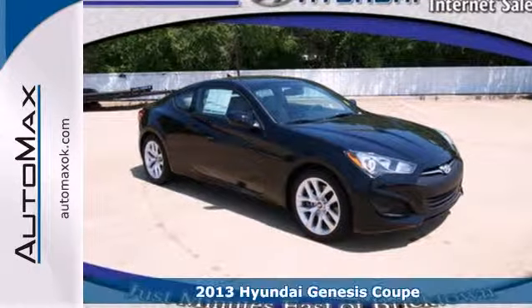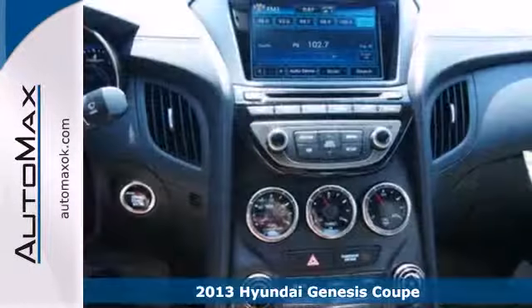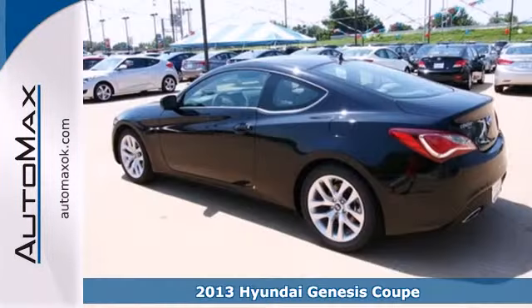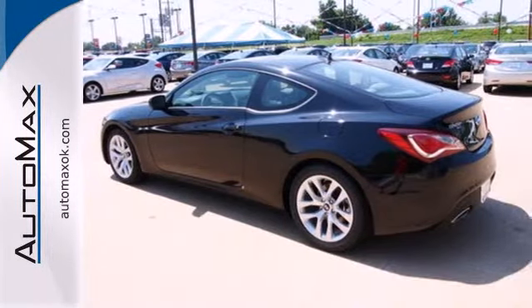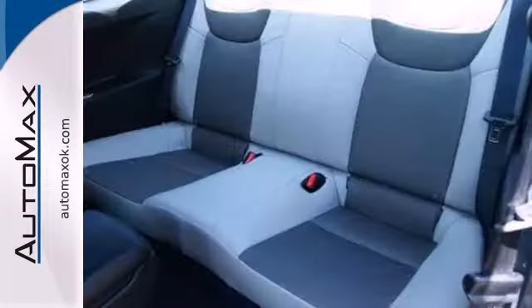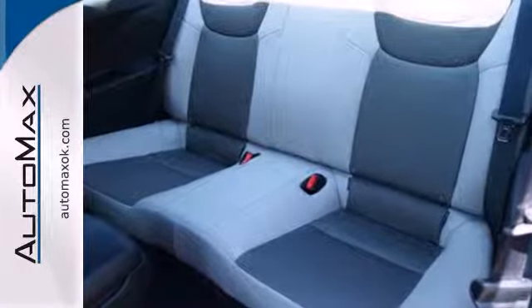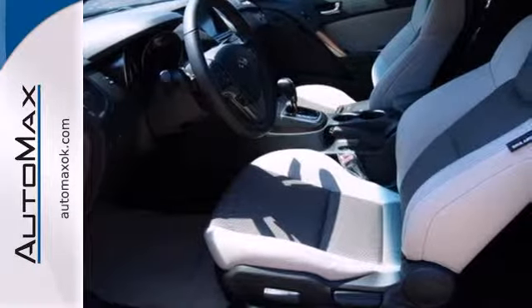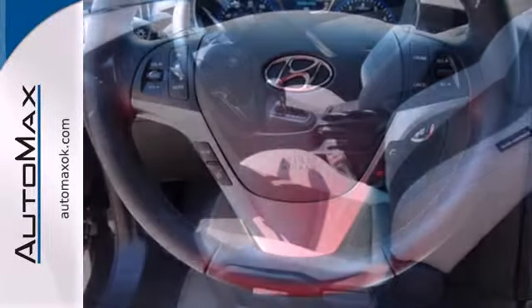It's a 2013 Hyundai Genesis Coupe. The Genesis Coupe is an impressive performance car with a refined, powerful engine, four-wheel independent suspension, and stability and traction control. Power also balances nicely with safety, and standard features like multiple airbags and anti-lock brakes with brake assist will leave you imbued with confidence.